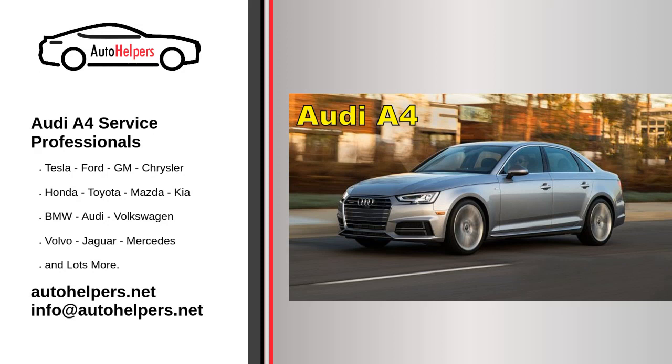Audi A4 Service Professionals. Audi is a German automotive manufacturer of luxury vehicles headquartered in Ingolstadt, Bavaria, Germany. As a subsidiary of its parent company, the Volkswagen Group, Audi produces vehicles in nine production facilities worldwide.